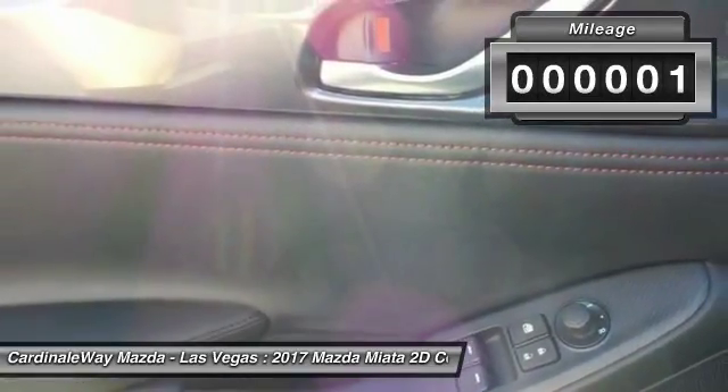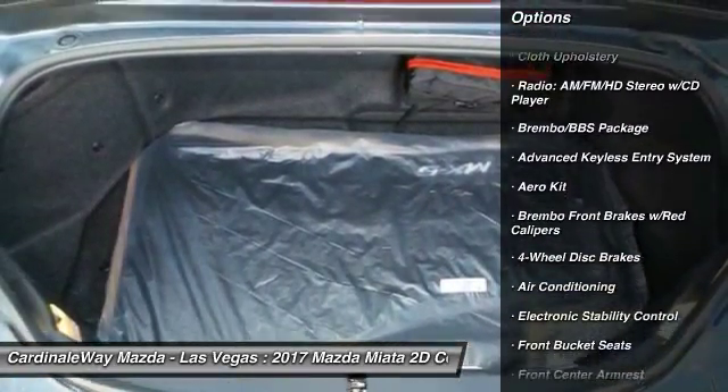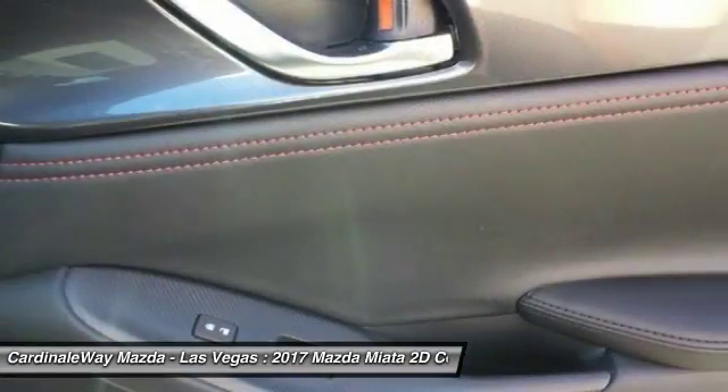Here are some of this vehicle's great options: traction control, air conditioning, dual airbags, power steering, alloy wheels, four-wheel disc brakes, power windows, electronic stability control, rear window defroster, CD player.